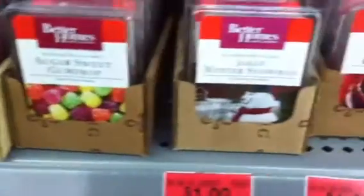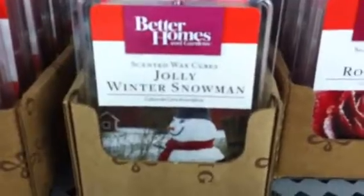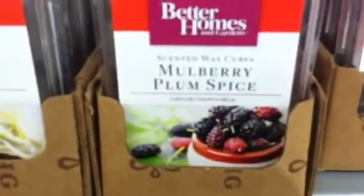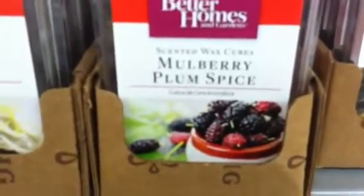And there you go. These ones down here are not on sale. But then you go to the gumdrop — it's on sale. Jolly winter snowman, I have about six of him so I didn't get another. This rose has just got to go. Holiday spice rack — too spicy. I don't care for ginger spice cake. This is one of my favorites — I have three in my cart because I could burn this daily in my kitchen: the mulberry plum spice. I absolutely love it.